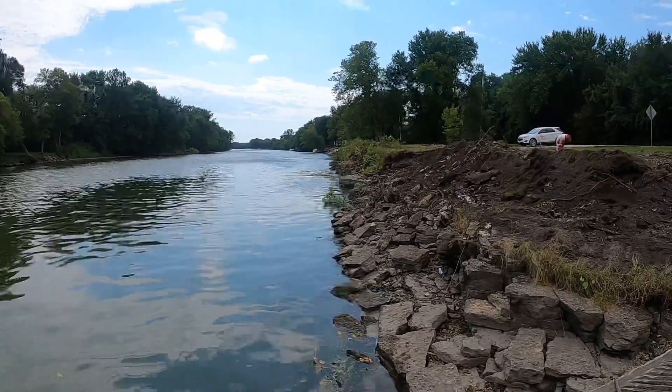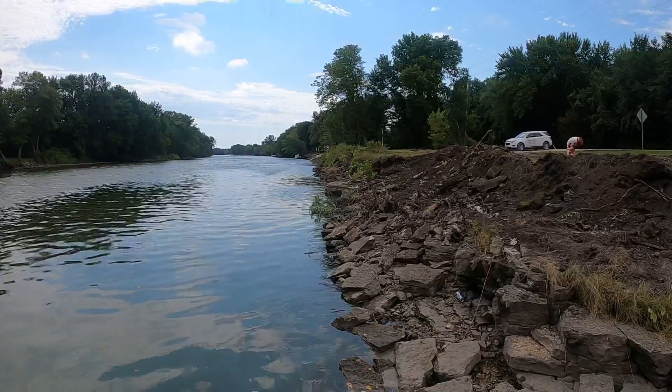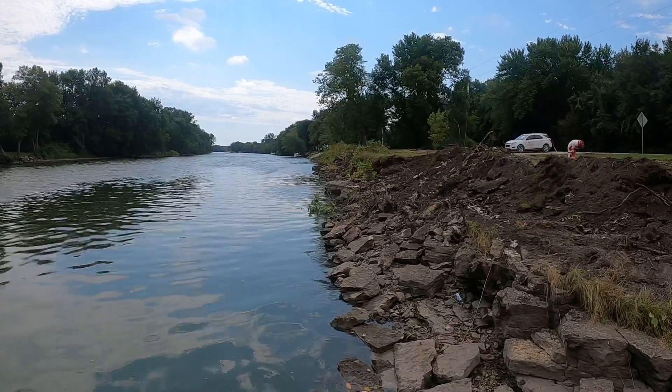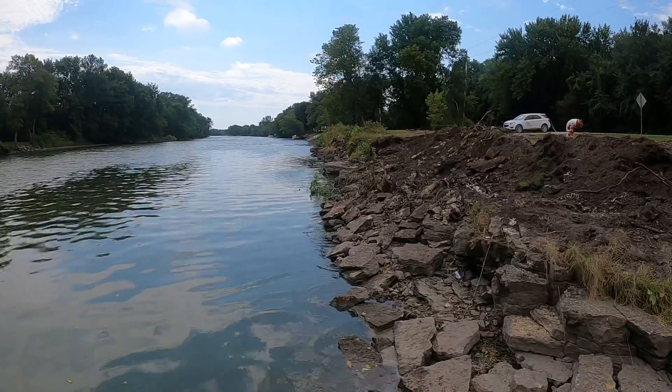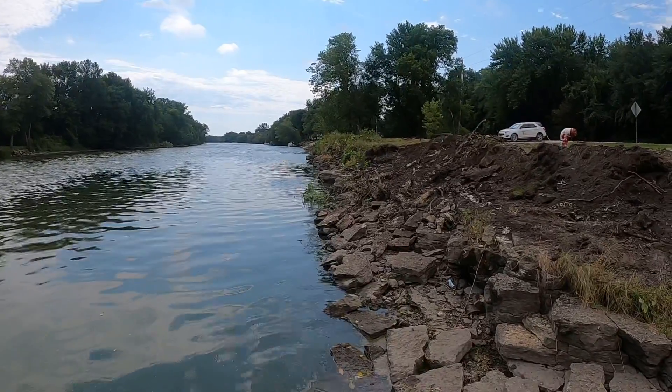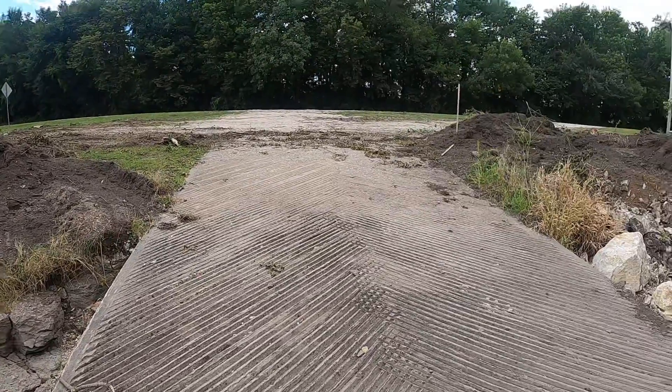The next stages will include some bank reshaping and then the addition of the habitat structures. Stay tuned and I'll give you another update as the progress continues.